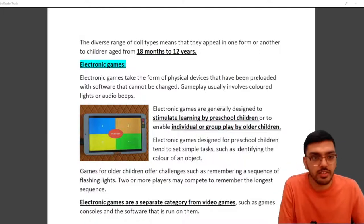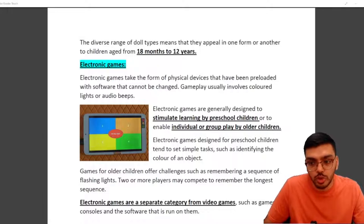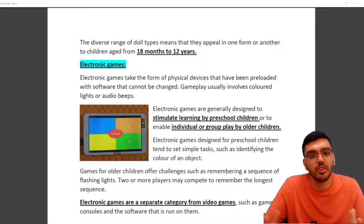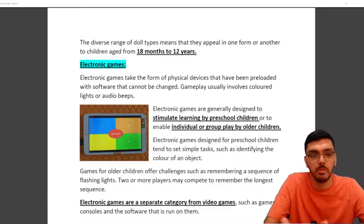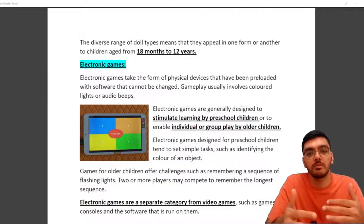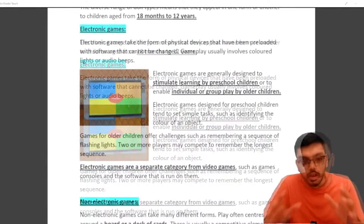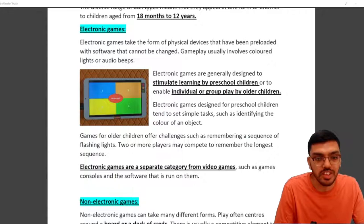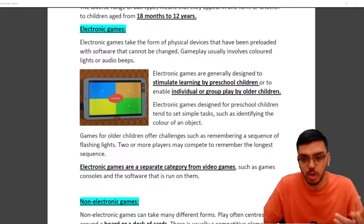The next category is electronic games — physical devices preloaded with software that cannot be changed. Gameplay usually involves colored lights or audio beeps. These are used for stimulating learning for preschool children, or to enable individual or group play by older children. Electronic games are a separate category from video games such as game consoles — don't confuse them, they are two different things.